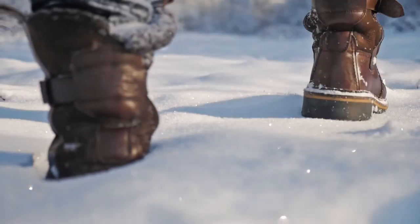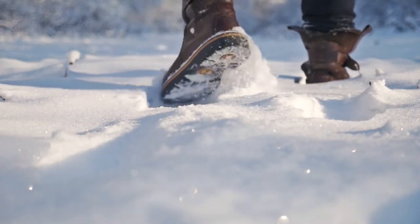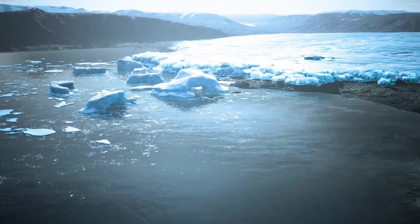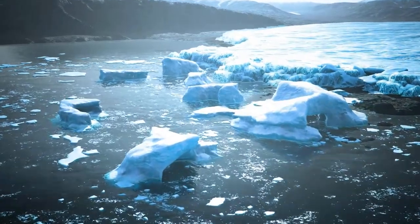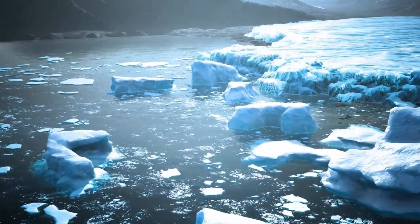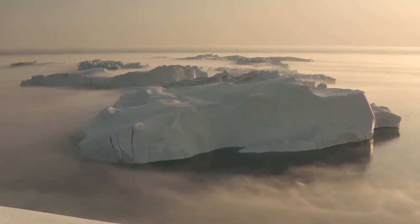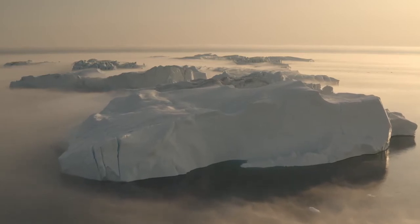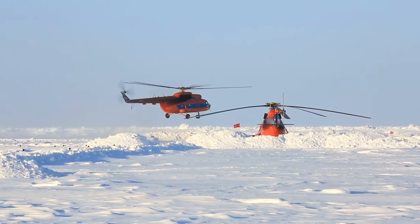If you're fortunate enough to journey along the Ross Ice Shelf, you could witness a unique natural event. Lumps of the ice shelf split away from the larger mass with relative regularity — an interaction known as calving, and it's quite a sight to see. The largest known iceberg to calve from the Ross Ice Shelf covered 12,000 square miles, making it bigger than the nation of Belgium. When conditions permit, you can land on the Ross Ice Shelf by helicopter.